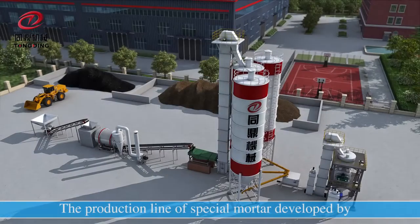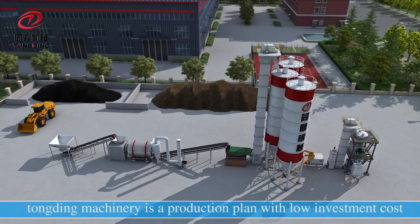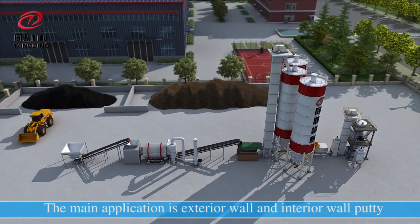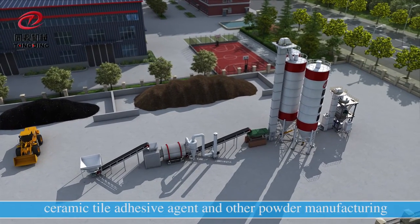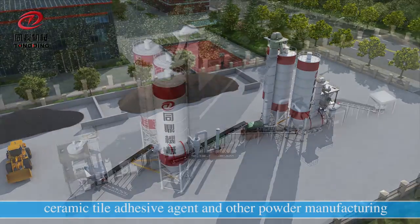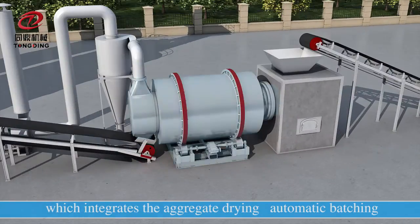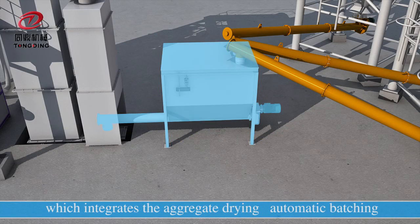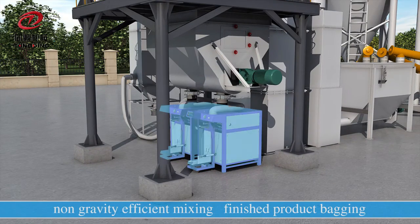The production line for special mortar developed by Tongding Machinery is a production plan with low investment cost. The main applications include exterior wall and interior wall putty, ceramic tile adhesive agent, and other powder manufacturing, integrating aggregate drying, automatic batching, non-gravity efficient mixing, and finished product bagging.